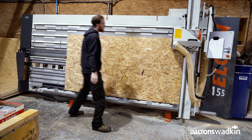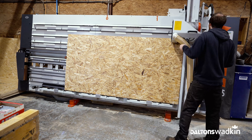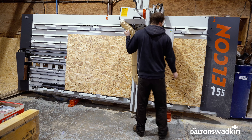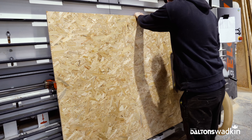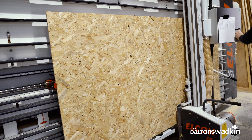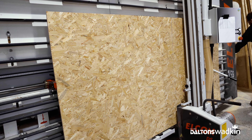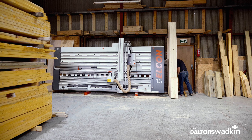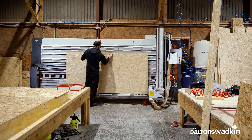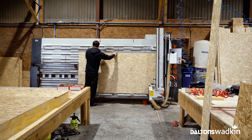We started looking at a new vertical panel saw because we used to use the table saw, which took up so much room, so the panel saw was a big space saver. First heard about the vertical panel saw 25 years ago. We have had the new one about two years now. We used the Elcon before that — we were really pleased with the product so we didn't really look anywhere else when we came to buy the new ones. The main materials we process are OSB and plywood.